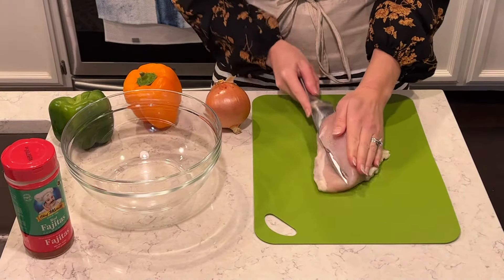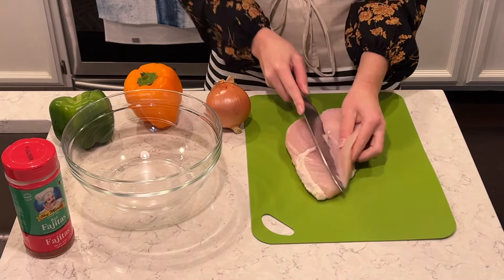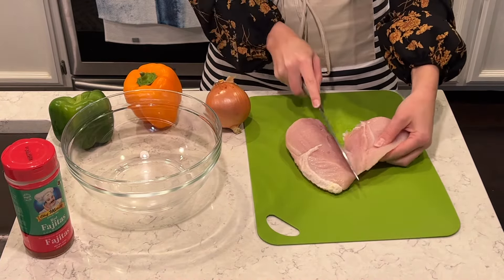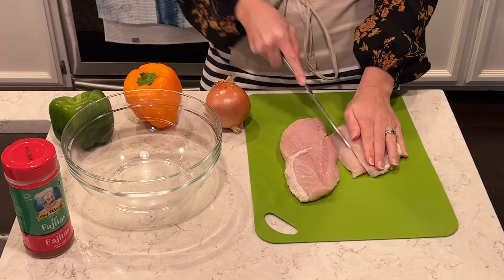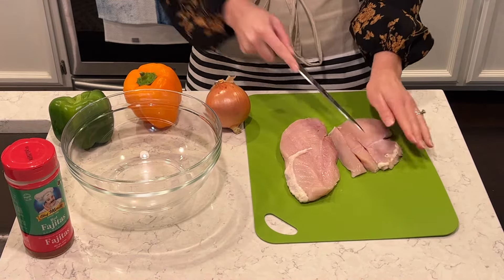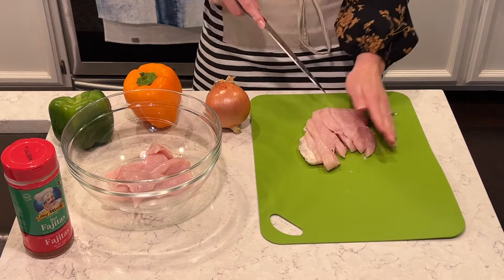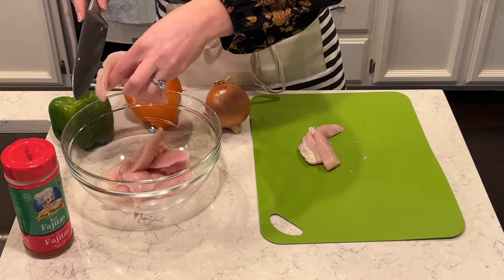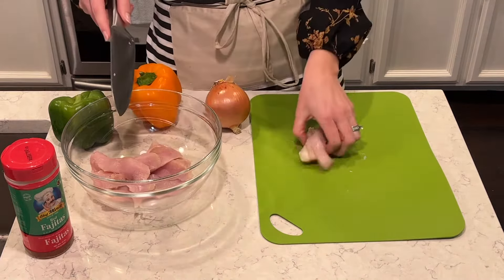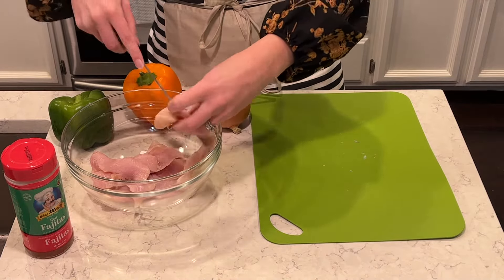I'm going to make chicken fajitas on a sheet pan. I have my chicken, I have my peppers, onion, and fajita seasoning. We love chicken fajitas. Like I mentioned, we eat a ton of chicken, and fajitas are definitely one of the things we like to have quite often. Doing them on a sheet pan is really, really easy. I love sheet pan meals in general, but chicken fajitas on the sheet pan turn out really awesome.